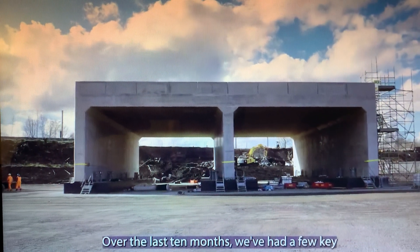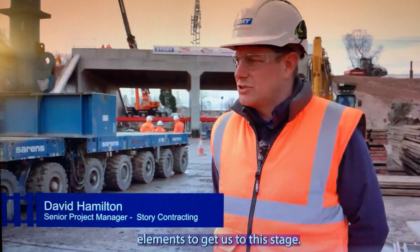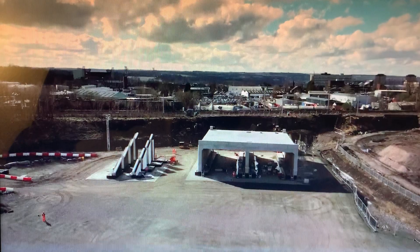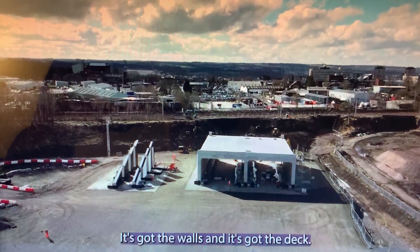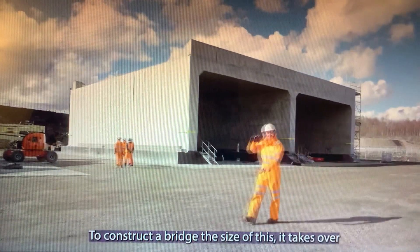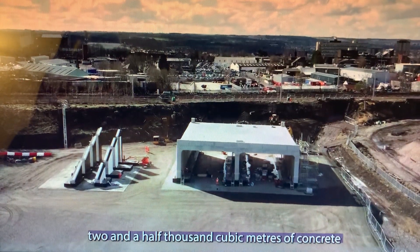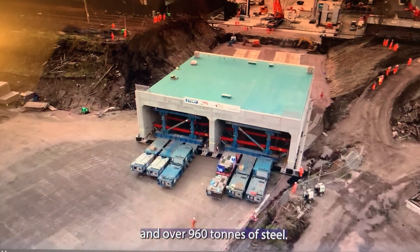Over the last 10 months we've had a few key elements to get us to this stage. We've created this massive works area. The main portal itself has three main elements: it's got the base, it's got the walls, and it's got the deck. To construct a bridge of this size it takes over 2,500 cubic metres of concrete and over 960 tonnes of steel.